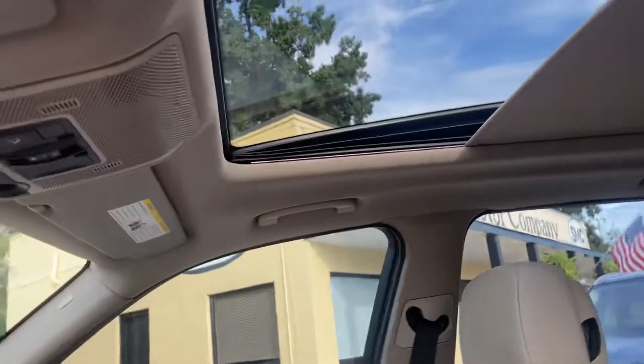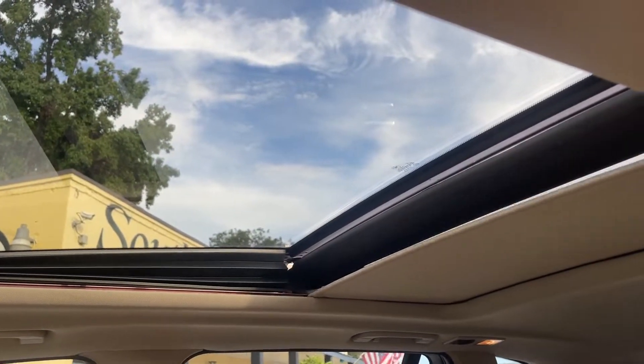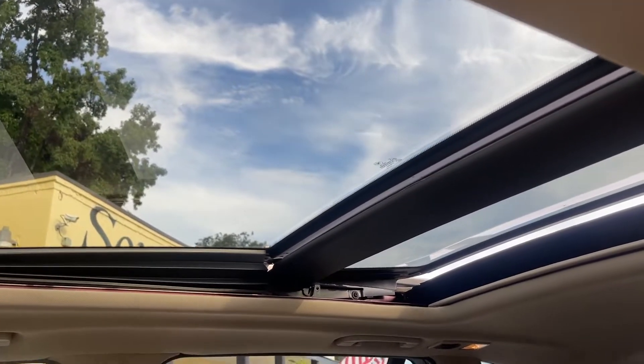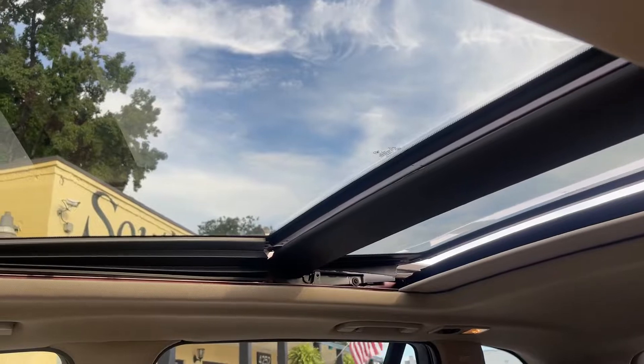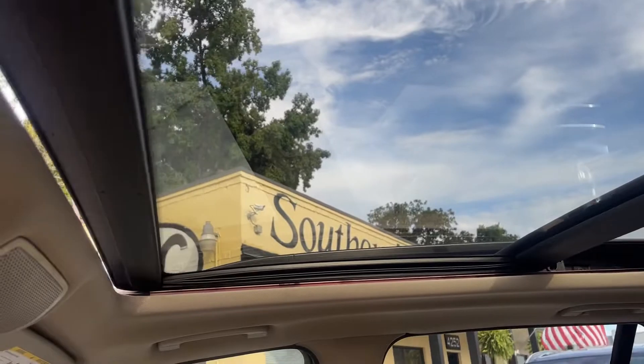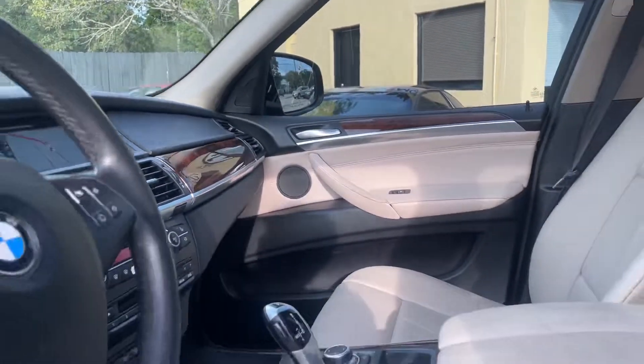It's got a panoramic glass sunroof up top. The shade goes all the way back, as you can see. Right now we've got it cracked — let's drop that back down. It opens up, as you can see. The sunroof does work. Not bad at all.